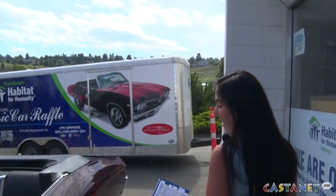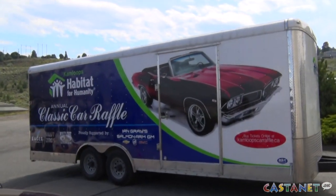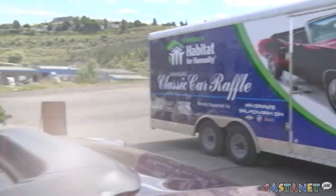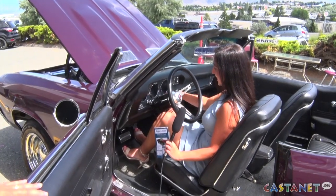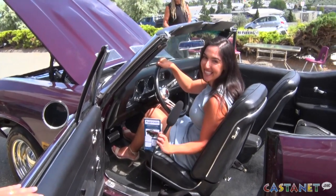For more information you can visit HabitatKamloops.com. For Castanet News Kamloops, I'm Amanda Lina-Literio.